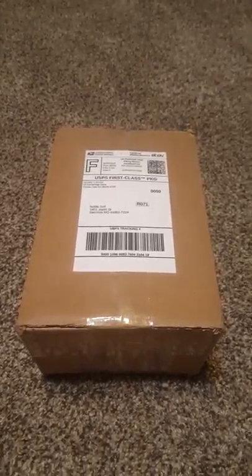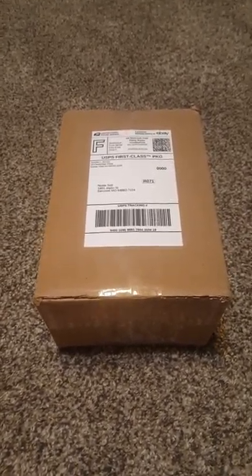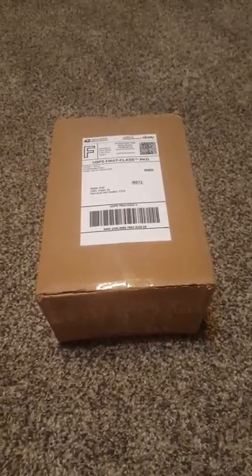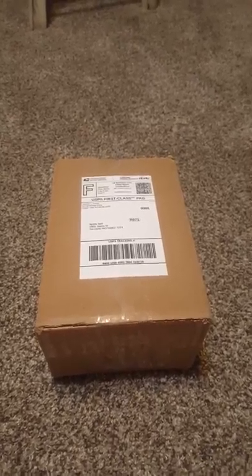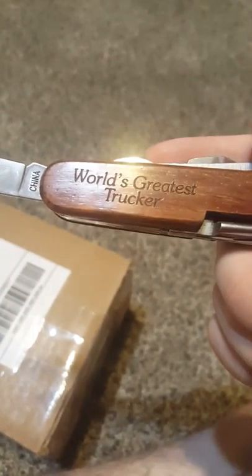Good morning ladies and gentlemen, it's the Rusted Pack Rat here to show you all the new 1983 Chevy Silverado that I ordered from eBay — a little Hot Wheels pickup truck. It came in about two days early, and let's get into it. It came in nicely today with a few other little mailboxes. I'm going to take my little multi-tool from the Grand Canyon — it says 'world's greatest trucker' — to open it up.